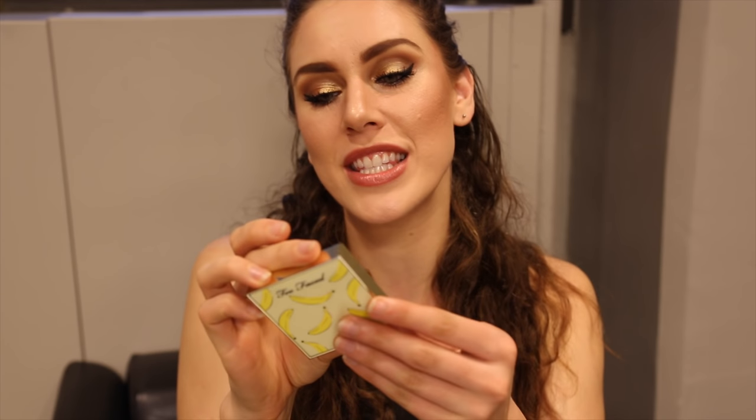They recommend applying it with a beauty blender or fingertips, so we're going to do one half of the face with the beauty blender and one half with the fingertips. I also have the banana powder. It's super cute. It's $30 for 10.5 grams or 0.37 ounces, which is pretty good.